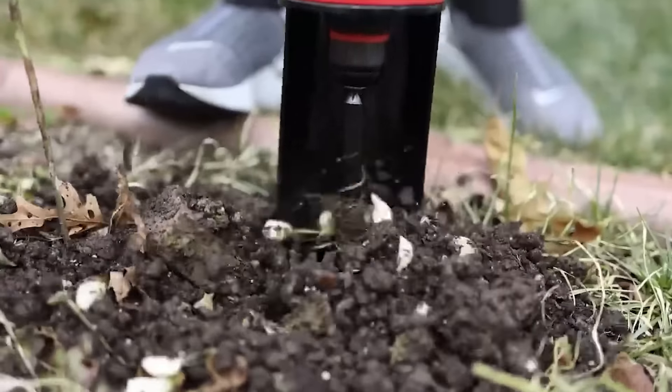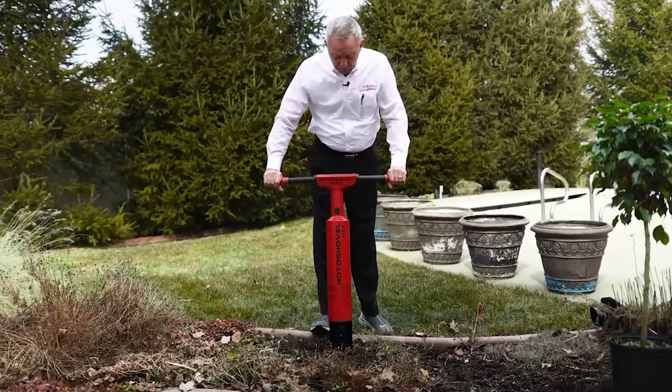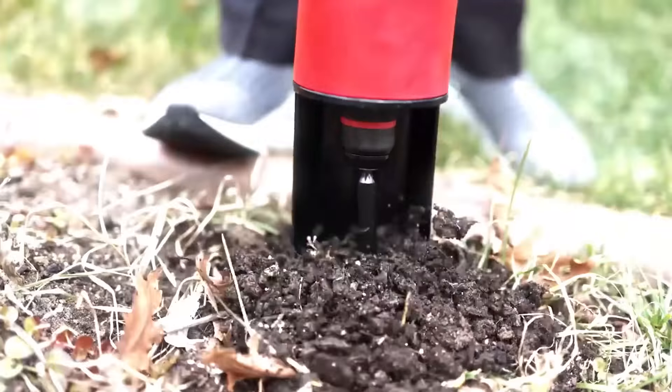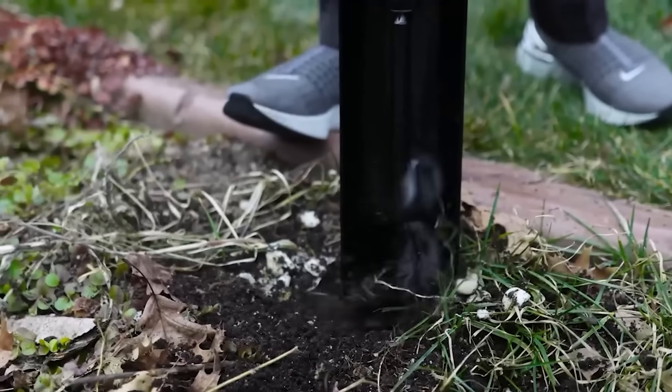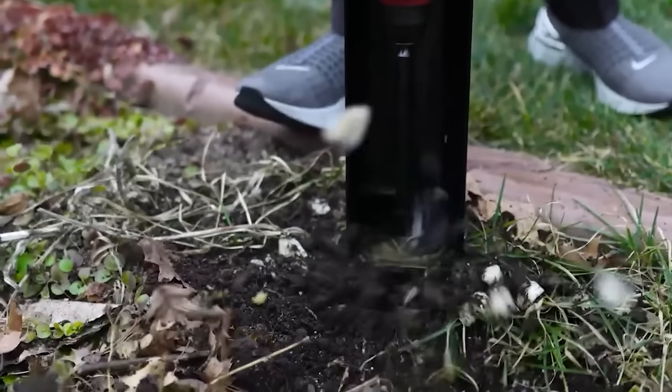It's also the smoothest and safest automatic shovel you can find. If you hit a stone, the engine automatically shuts off, and the reverse function will help you pull out a jammed auger.